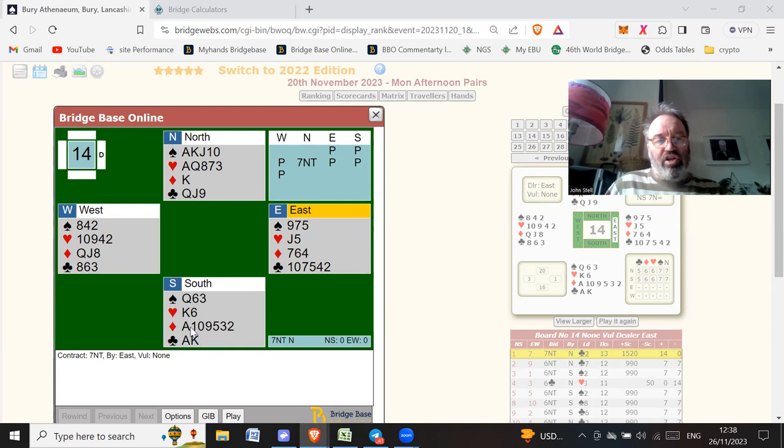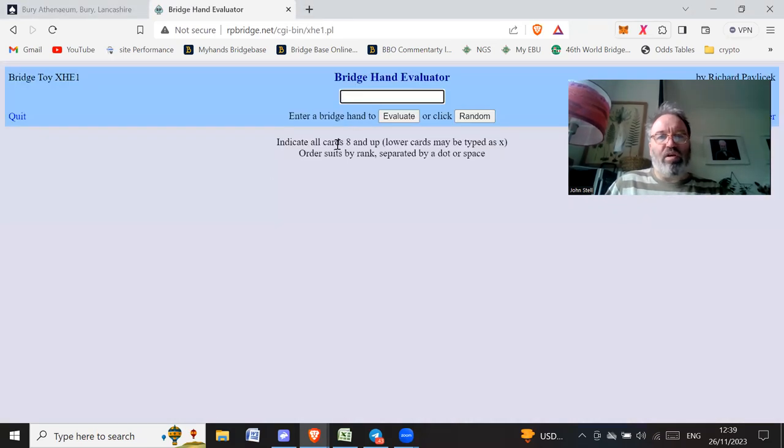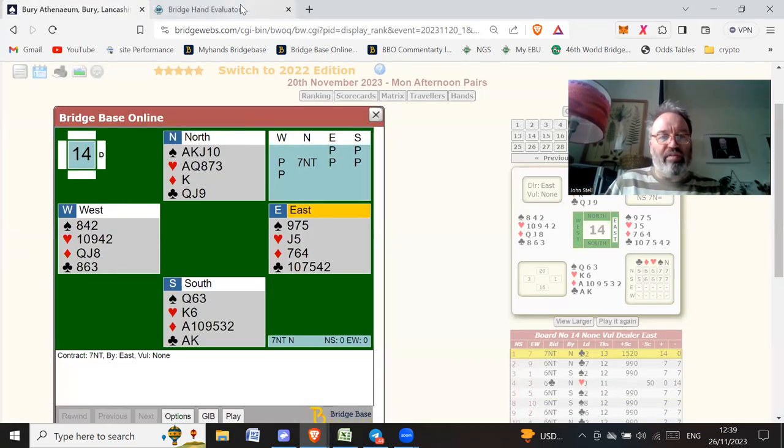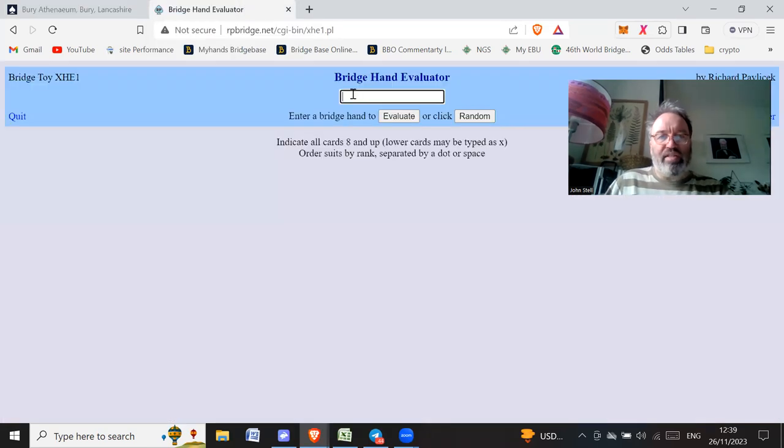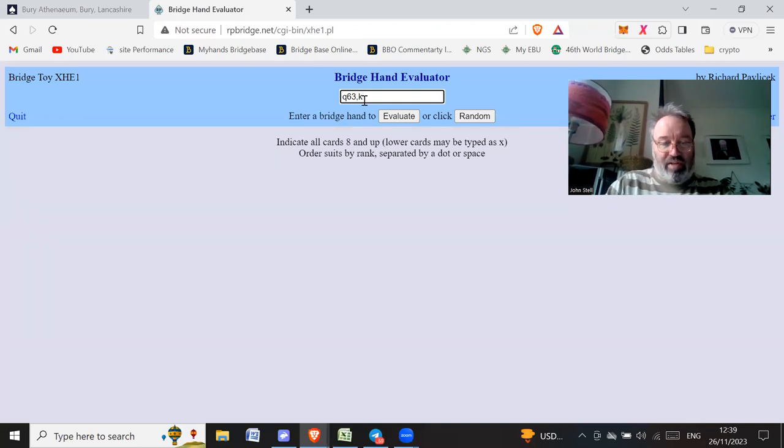So now you've got a choice — you've got a 16 count. How do you evaluate this hand? If you go on Richard Pavlicek's website, rpbridge.net, there are some bridge calculators. Go on the bridge hand evaluator and put in the hand. Any card higher than an eight you put in, but anything lower than an eight you just put as an X. So we've got queen six three, king six, ace-ten-nine, xxx, ace-king, and then you just click evaluate.